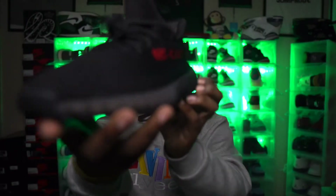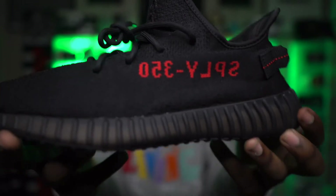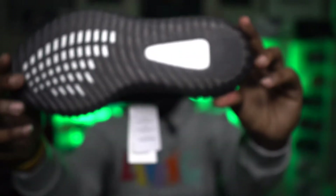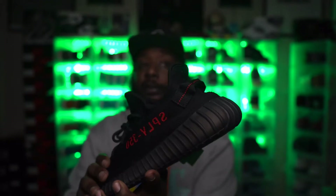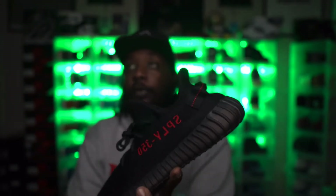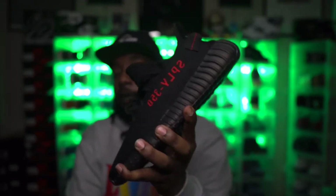Another Yeezy I copped — originally released in 2017, it got the retro treatment in 2020 — the Bread Yeezy. All black shoe with small hits of red. Yeezy 350s are so comfortable, it's a no-brainer pickup. I'd advise y'all to get these now before the price shoots back up to the six or seven hundred dollar range.